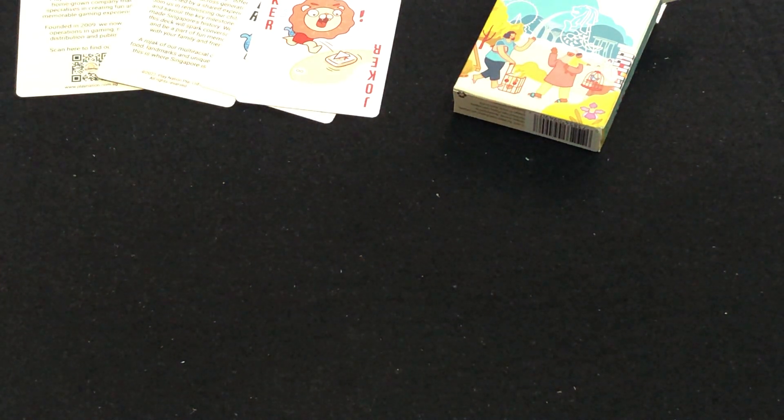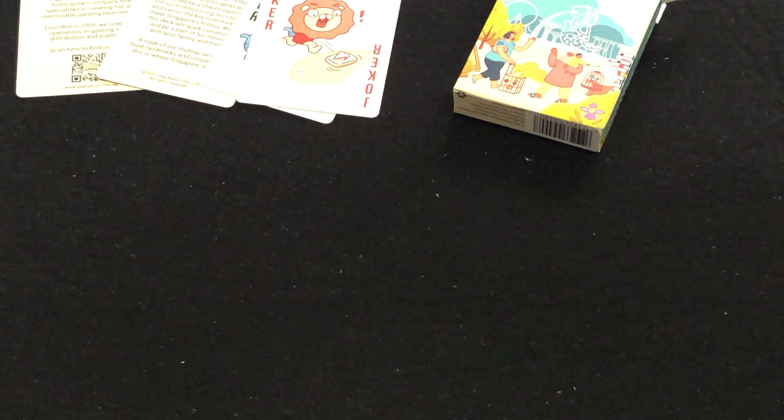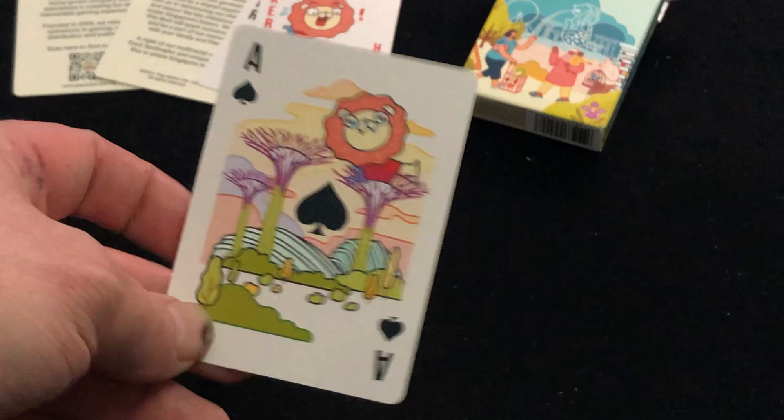Spades represent places of interest. You can see all sorts of different places of interest on the spades, and there's the ace of spades.